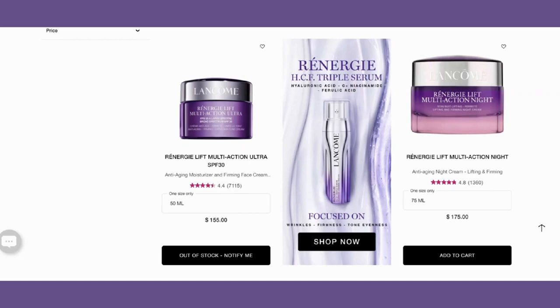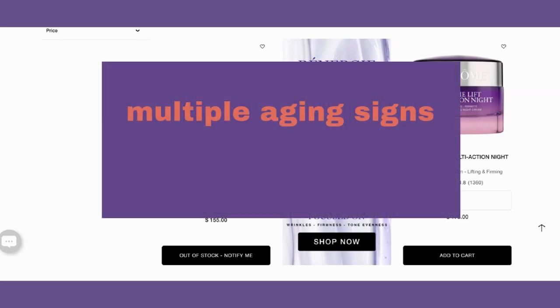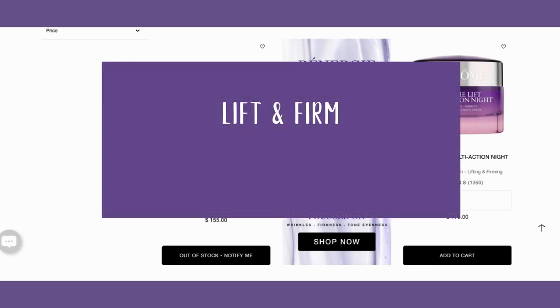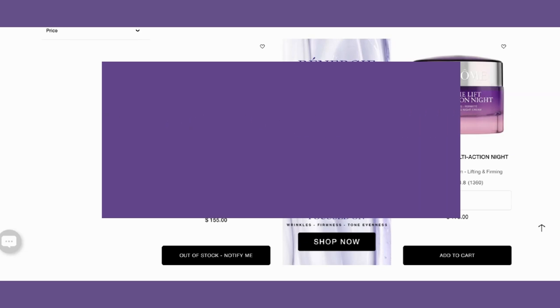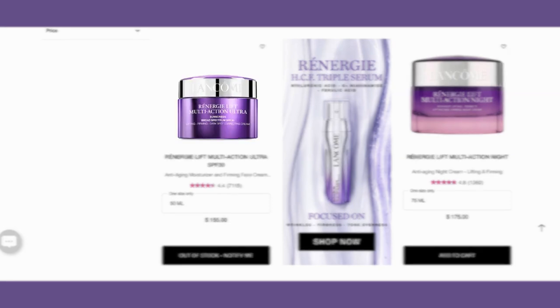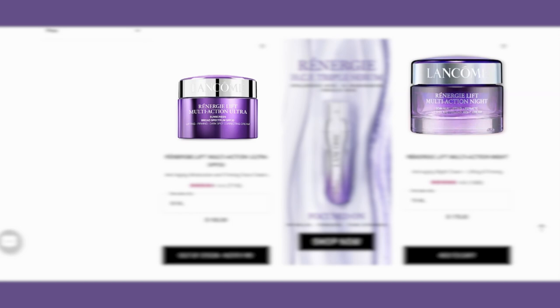The Lancôme Rénergie Multi-Action collection is a luxurious line of skincare products designed to address multiple signs of aging and promote a youthful complexion. Key benefits of the Rénergie Multi-Action range include visible lifting and firming of the skin, reduction of wrinkles and fine lines, and improved skin elasticity and radiance. At the moment, you can find Rénergie Lift Multi-Action Ultra SPF 30 and Rénergie Lift Multi-Action Night on sale at Sephora.